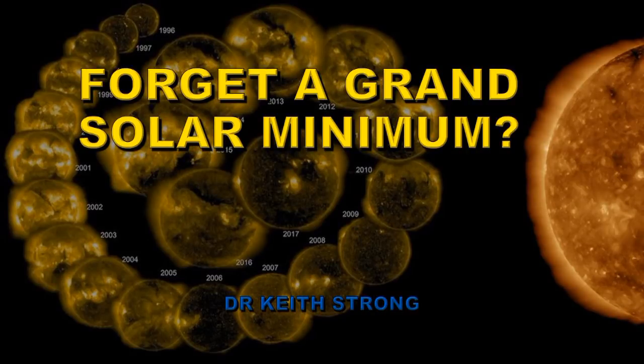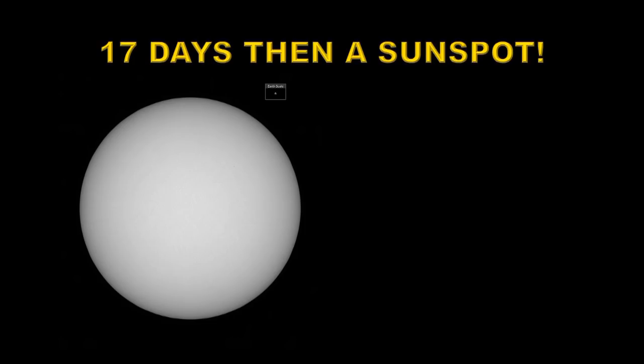Welcome. Can we at long last forget all this talk about a grand solar minimum? Perhaps not quite yet, but there's now more evidence that this is becoming increasingly unlikely. We just went through a period of 17 days without a single sunspot on the sun, and then we got a sunspot.